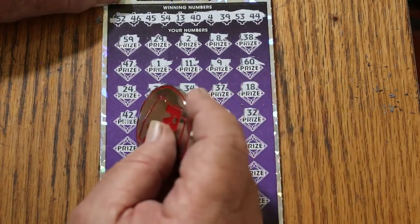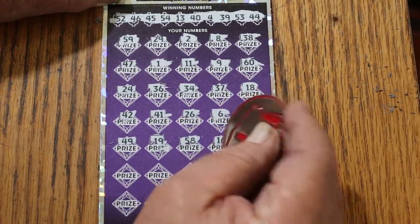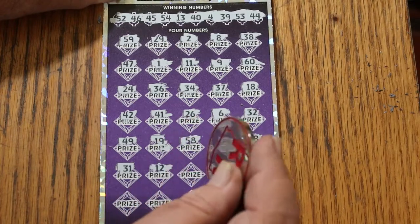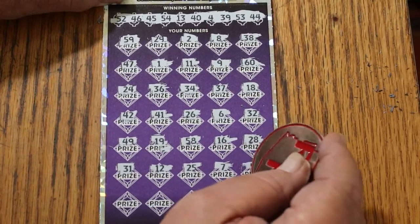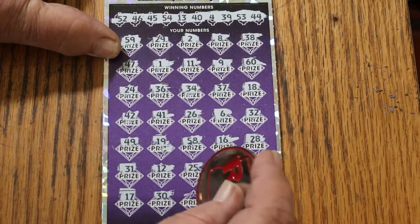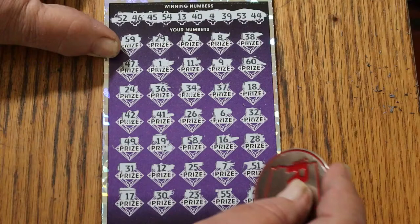Random's 32, but no help. 49, 15, 58, 16, 28, 31, 12, 25, 7, 51, 17, number 30, 23, double nickels 55, and 43.